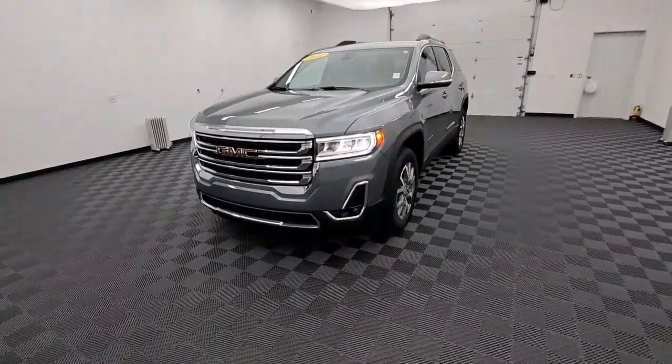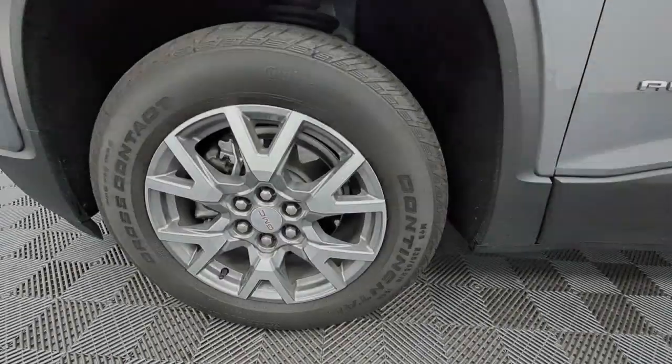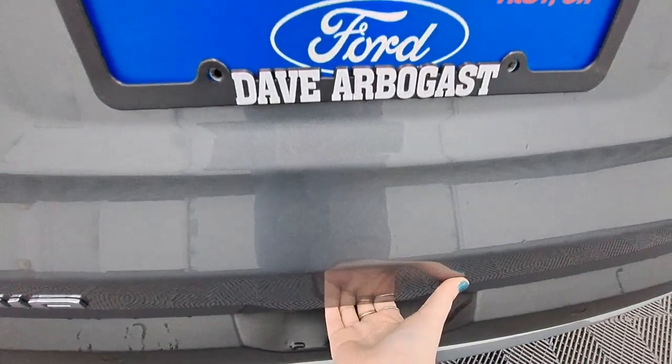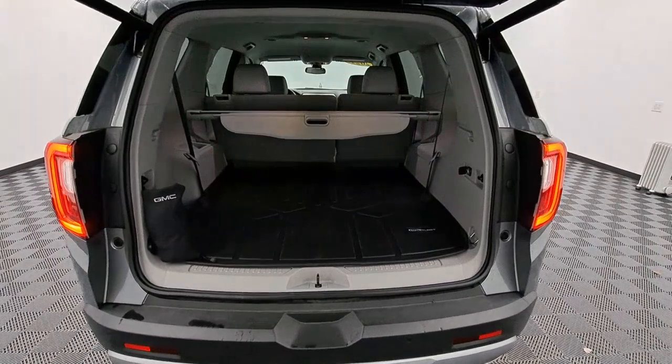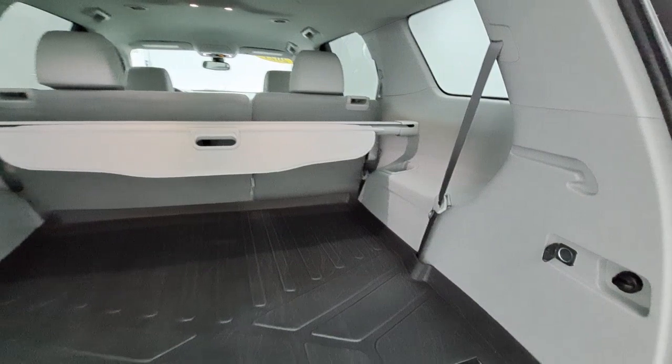These are just some of the great options this vehicle comes with: wireless Apple CarPlay and Android Auto, navigation system, keyless entry, heated driver's seat, backup camera, remote engine start, satellite radio, fog lamps, and power liftgate.